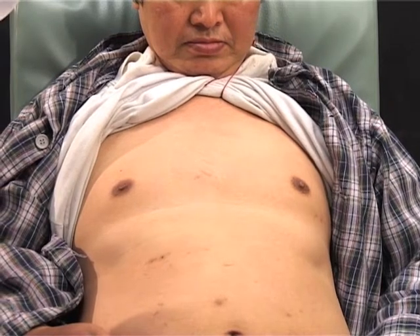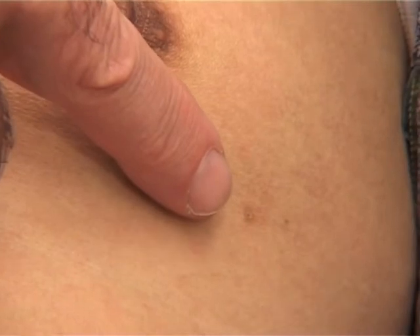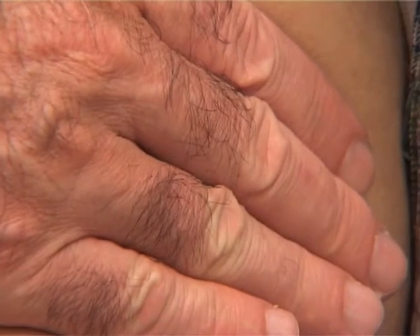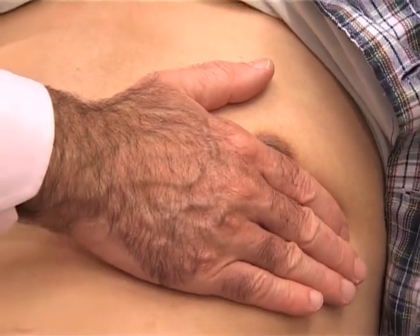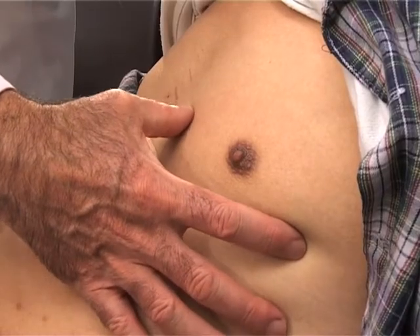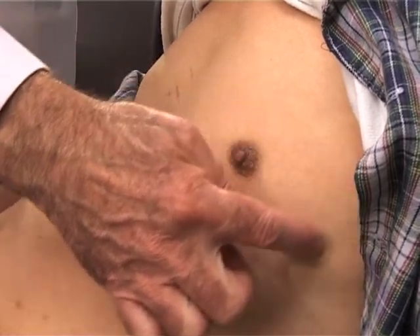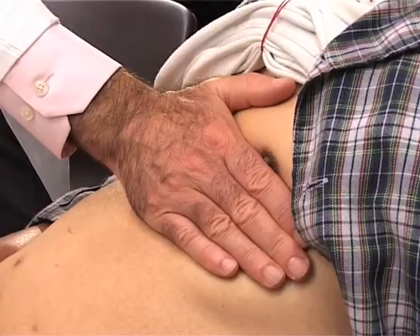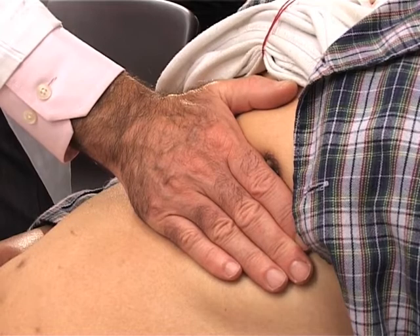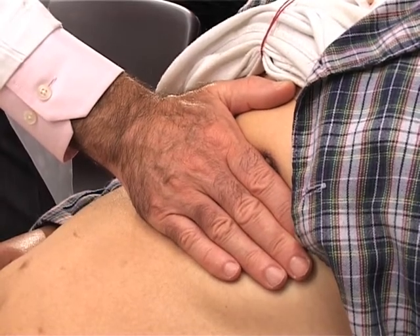On examination of the precordium, there are obviously no scars — he's not had any surgery. You can see just over here a rather diffuse pulsation, which is the apex beat. By palpation, the point of most lateral and inferior movement is quite markedly displaced. The normal position is just here, but this one is out to the anterior axillary line and in the sixth intercostal space. The apex is very diffuse and rather weak, suggesting that the underlying left ventricle is also rather weak and diffusely enlarged.